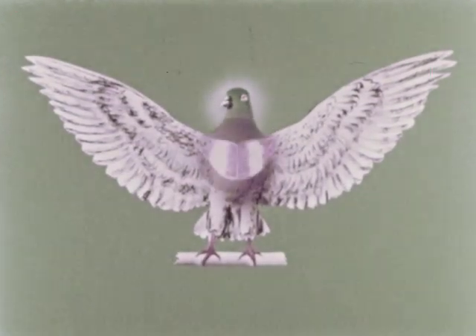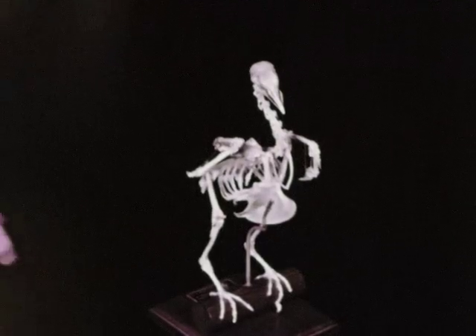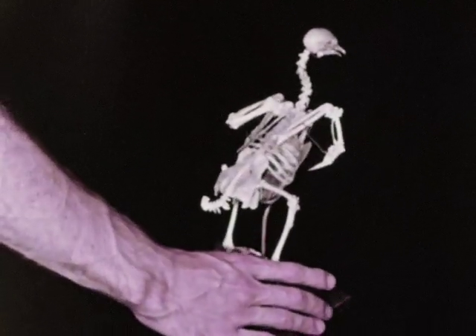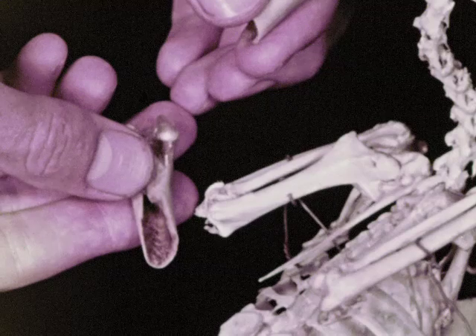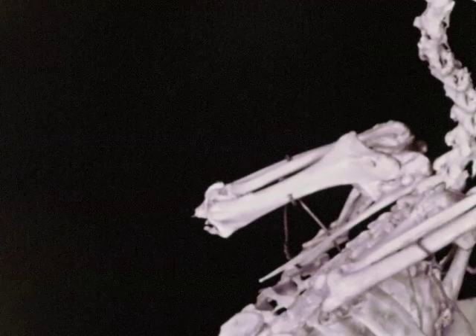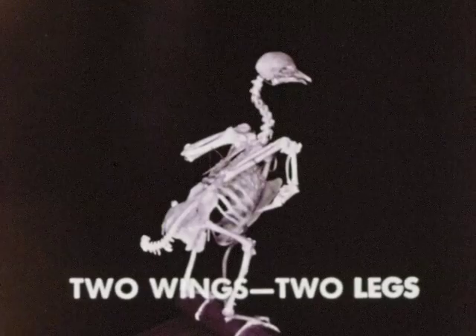A bird's wings are moved by large muscles in the breast. The muscles are attached to the breastbone. In the skeleton of a pigeon, we can see the large breastbone. A bird's skeleton is strong and light, well suited to flying. Many of the bones, such as the wing bones, are hollow. This makes them light, but they're still very strong. The bones of the two wings and two legs can be seen clearly in the skeleton.